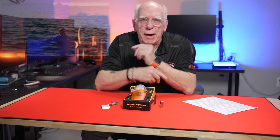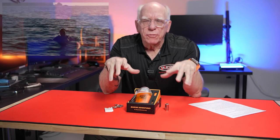Hi folks, Bob Collins for Diver Supply. In this video, I'm going to be talking about a subject that most scuba divers don't like talking about, and that's being left at sea.